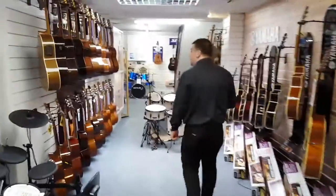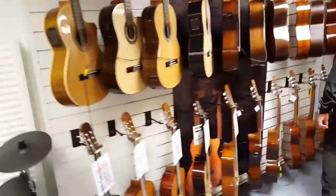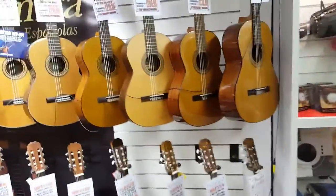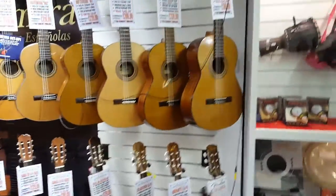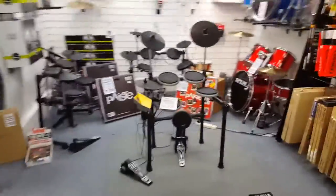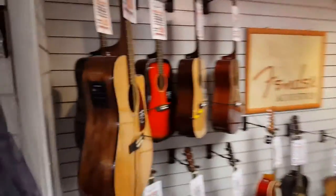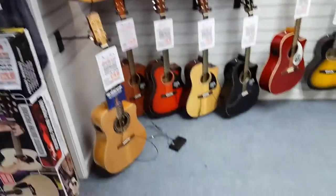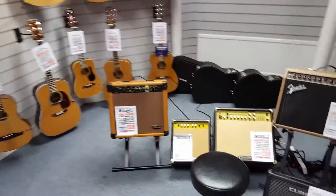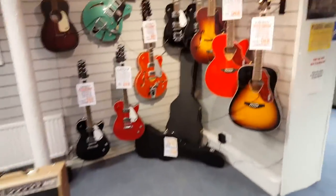Carrying on through the showroom, an extensive range of classical guitars — Spanish type guitars with nylon strings, by Agmira, Spanish made guitars, and by Santos Martinez as well. And carrying on through to our acoustic room, where we have other acoustic guitars by Fender, Vintage and Alvarez. We do carry acoustic guitar amps as well, and cases to suit.